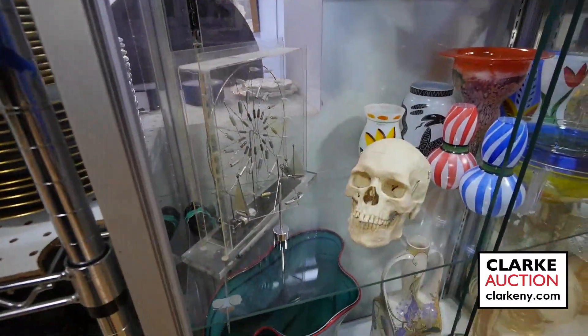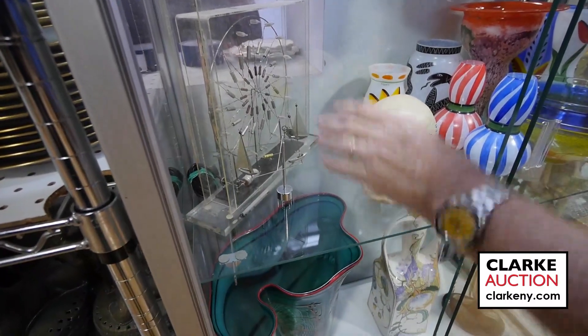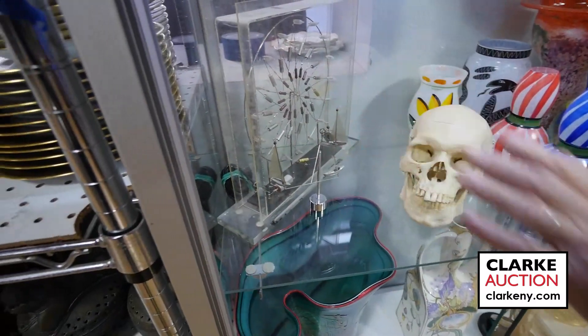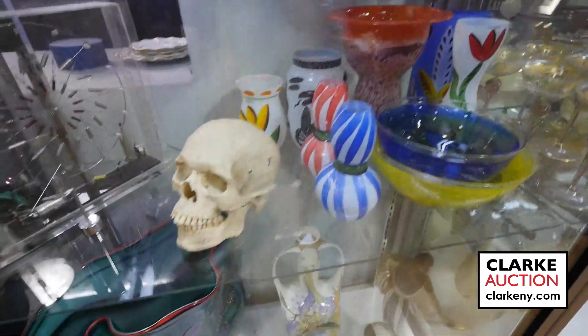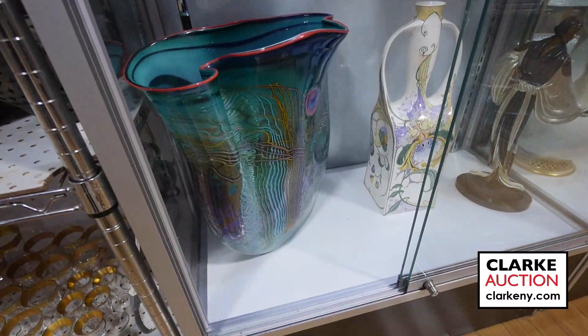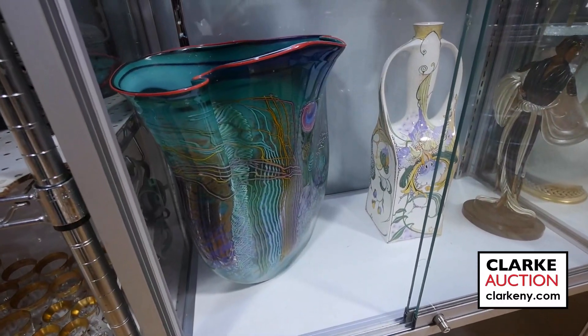As usual, we have a head in the sale — and believe it or not, we have a shrunken head in the next sale. A little grouping of kinetic sculptures — a nice lot. Art glass, a large grouping of it. Below there, that large glass sculpture — a vase — is by a guy called Chris Hawthorne.